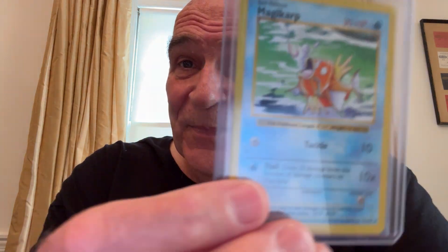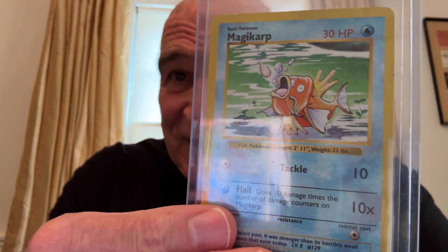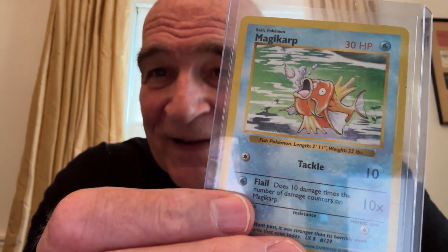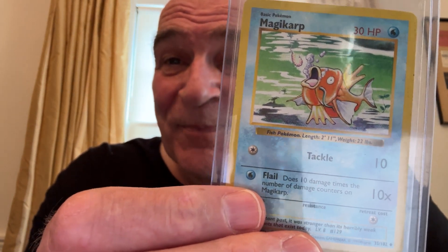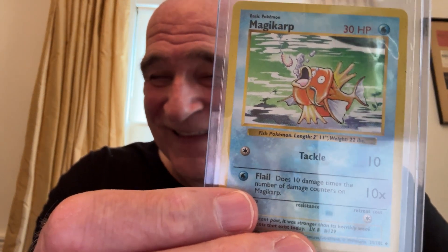6th place, an oldie — Magikarp, shadowless. Look at that. I think I paid 50 cents for it, something like that. It was in the cheap bin. So they don't have to be new; they could just be really good gets.